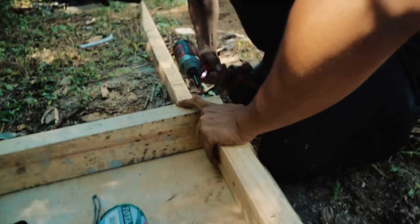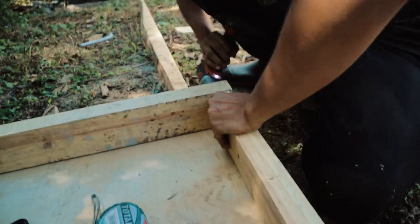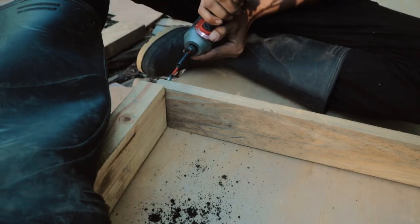I got an idea and I want to try it. It's basically to build a square box and place a flat board in the middle, then open a hole in that board so I can pass a rebar through the middle of the square box and use it as a guide for the footers.